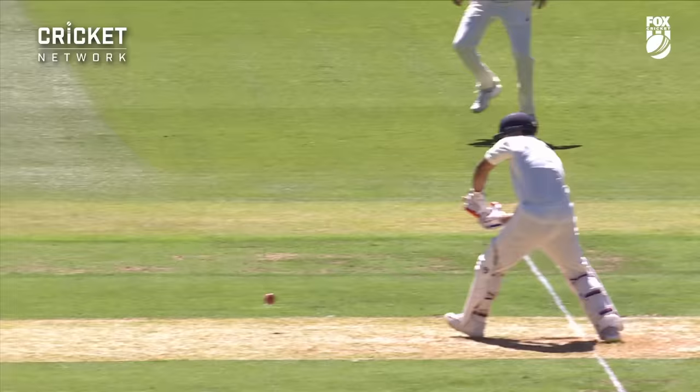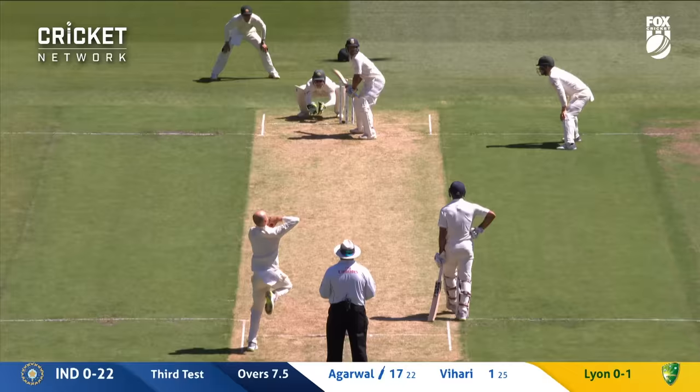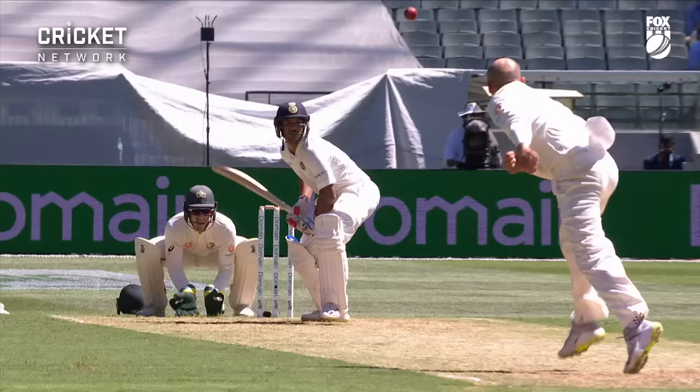Catch was the call, but it evades Mitch Marsh in the gully and it's the opening boundary. That is a glorious shot from Agarwal — Boxing Day morning, on debut — and he races along.